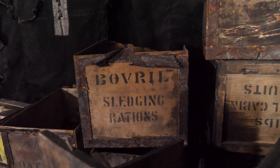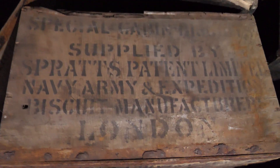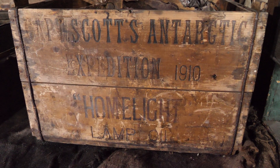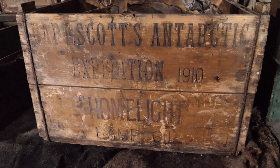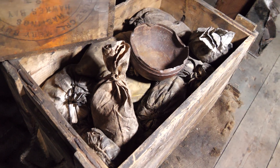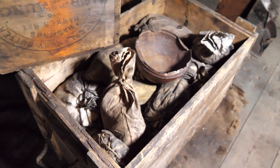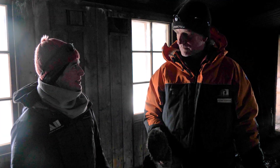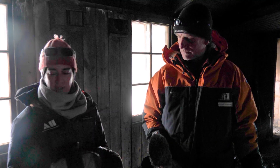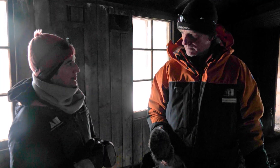Some of the items we have here are very typical for all of the expeditions — the real sledging rations. What I love are the ration bags in this box here, which has classic labelling from Scott's Antarctic expedition in 1910. Inside you've got cotton calico bags which hold things like cocoa, curry powder, sugar, and flour — carefully weighed out into these lightweight bags so they weren't taking heavy tins on the expedition.